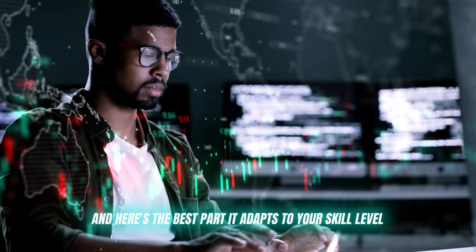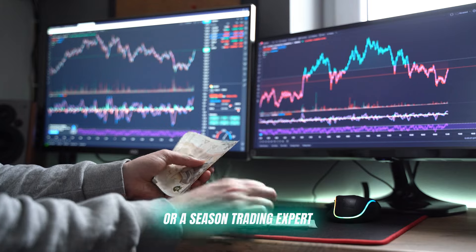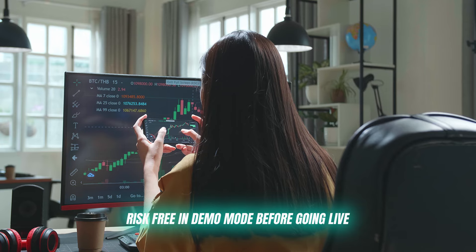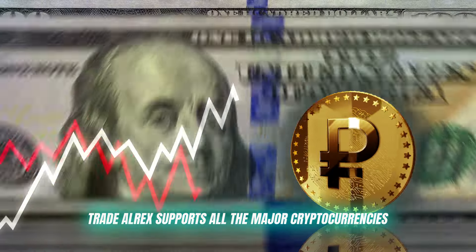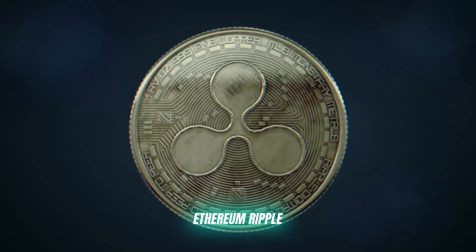It adapts to your skill level, whether you're a complete beginner or a seasoned trading expert. The settings are fully customizable, and you can even test things out risk-free in demo mode before going live. Trade Alrex also supports all the major cryptocurrencies you know and love — Bitcoin, Ethereum, Ripple, you name it.